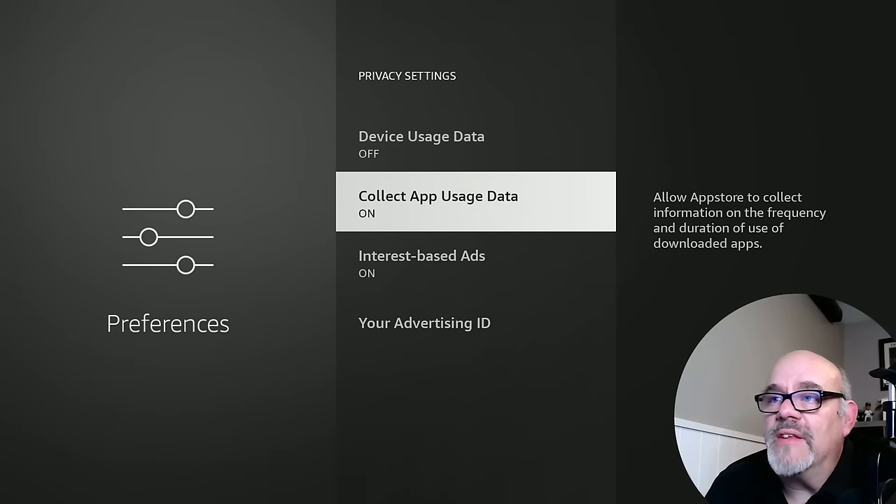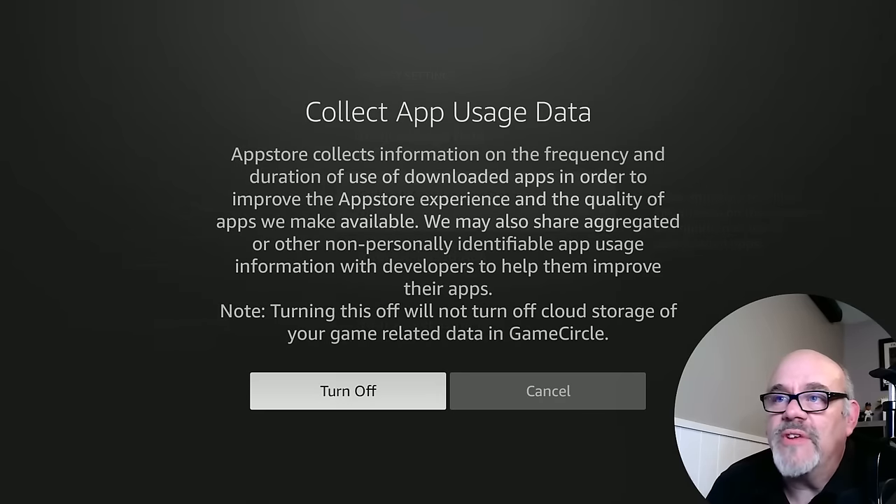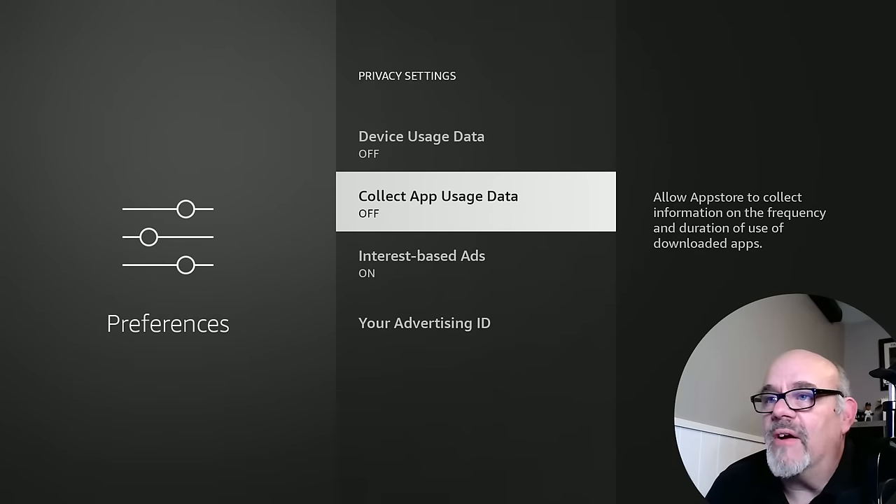The next one says Collect App Usage Data. It says the app store collects information on the frequency and duration of use of downloaded apps in order to improve the app store experience. We don't need them collecting any kind of data on us. This isn't necessary. We're going to install the apps that we want. We don't need Amazon telling us what we want. Turn that off.